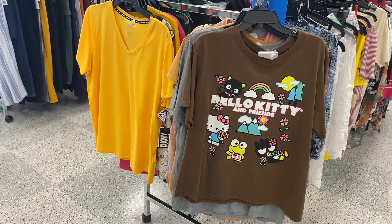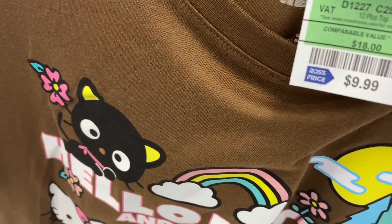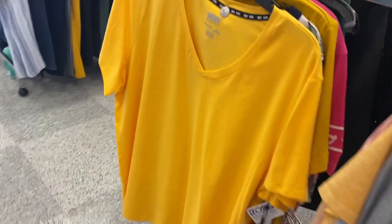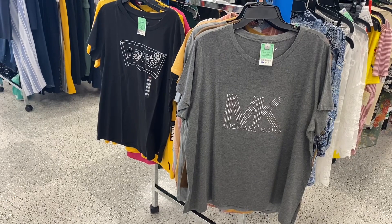There are a couple more plus size tops to show. They have this Hello Kitty one here for $9.99 — I like that one with the colors. And then they have this DK and White sport shirt — I'm curious how much it is. Oh, it's a little higher than I thought: $10.99.